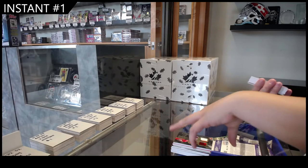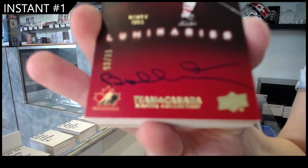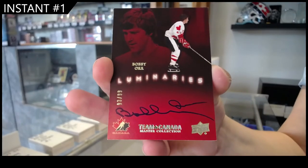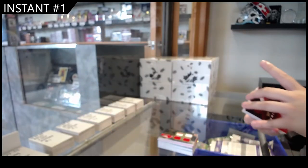Luminary's Auto, number 299, Bobby Orr. Luminary's Auto of Bobby Orr.